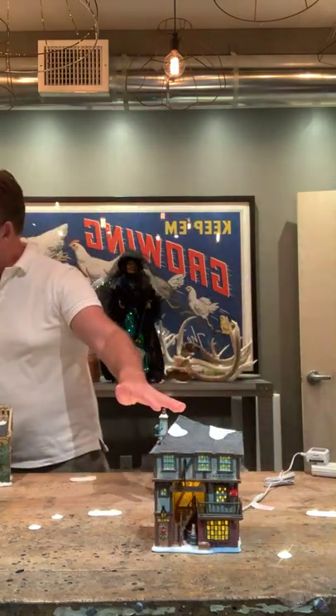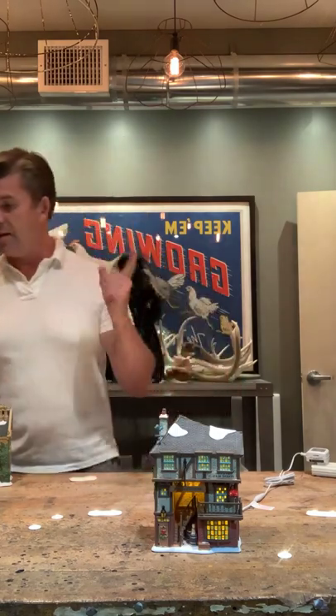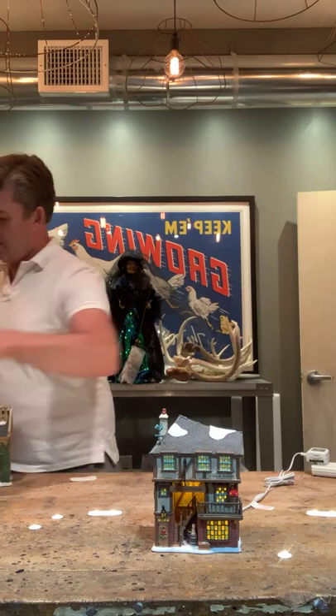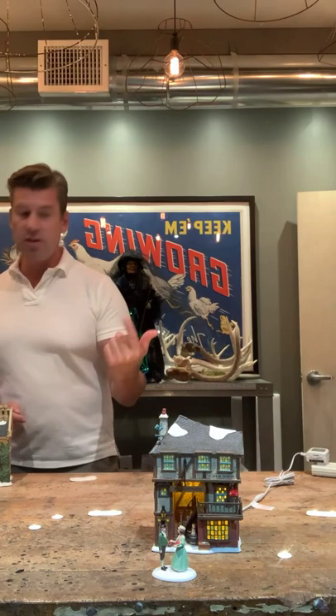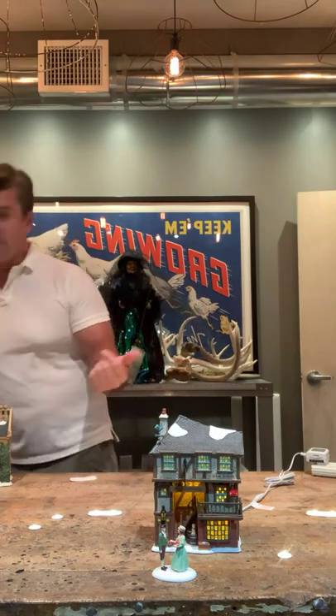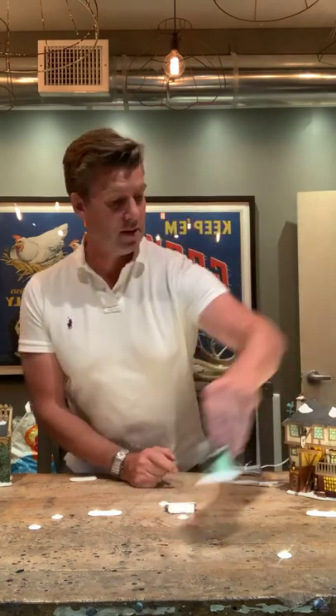This is the Rooster Inn and that runs $185. The accessory that goes with it is called 'To Keep the Doctor Away' — a woman handing a gentleman an apple from her bushel — and that runs $35. I only have a couple of these left, so don't wait if this is something that tickles your fancy.